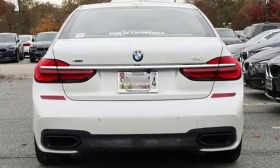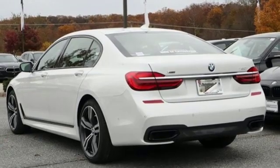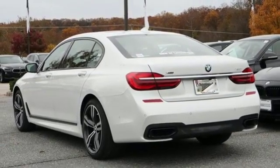Integrated navigation system with voice activation, multi-zone climate control, power heated mirrors, hands-free liftgate, automatic GPS-linked transmission.